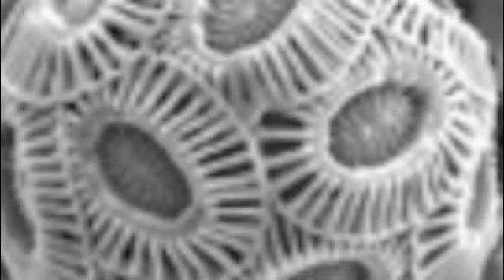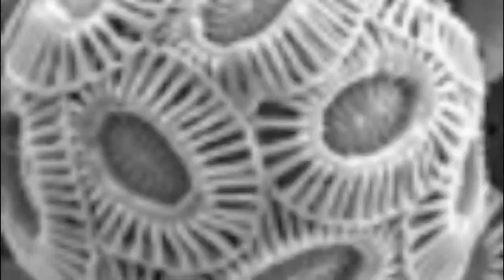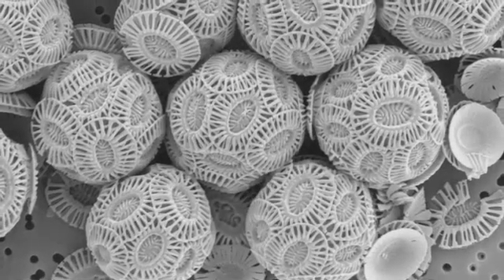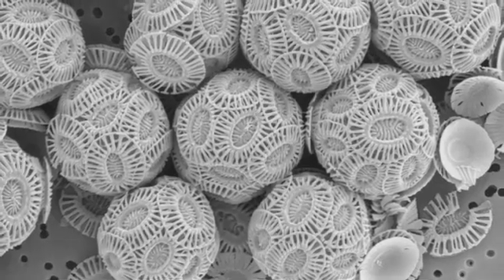What these phytoplankton do is they photosynthesize — they take energy from the sun and take carbon dioxide dissolved in the water and make sugars and inorganic carbon. The inorganic carbon shells form ballast, essentially helping to sink the organic carbon and providing mass by which the organic carbon gets transported down.